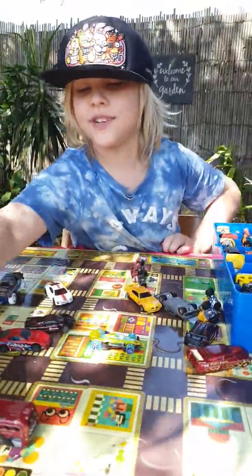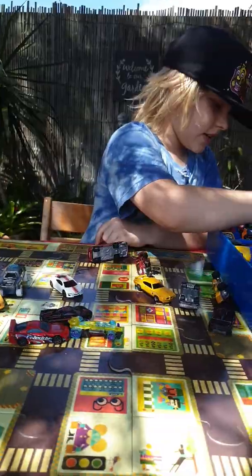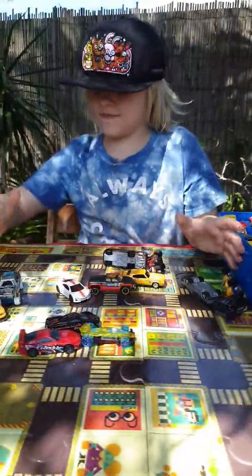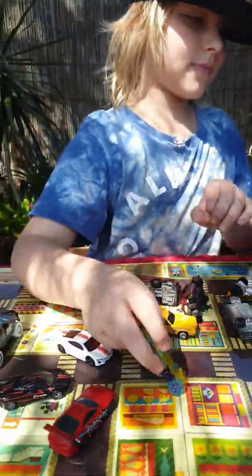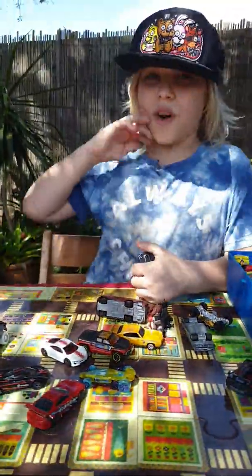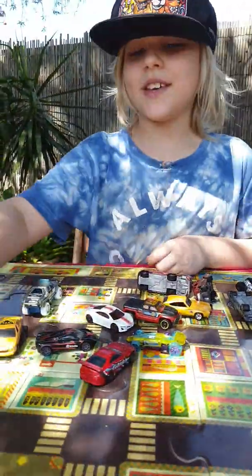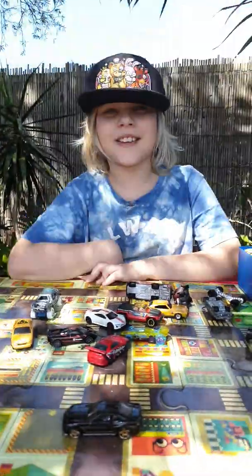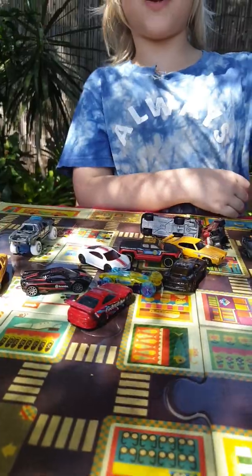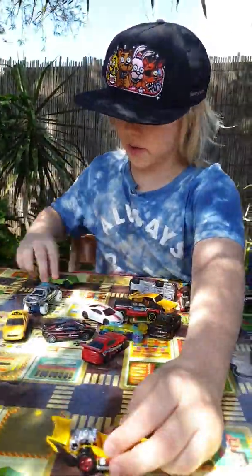Then we have like this speedy bus thing. We have this one. And we have this one — that's just a normal everyday kind of car you'd see on the streets. We have this one. And I'll do two more cars: we have this one, this one is like a go-kart — you can actually sit a Lego dude in there. And then we have this one.